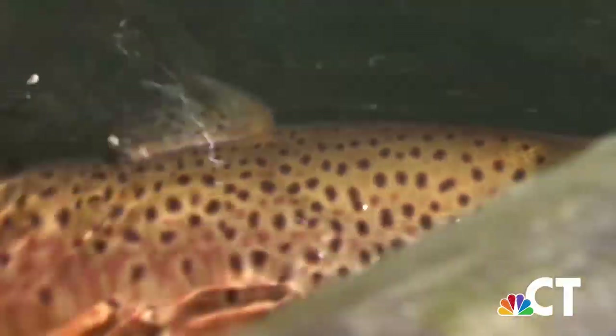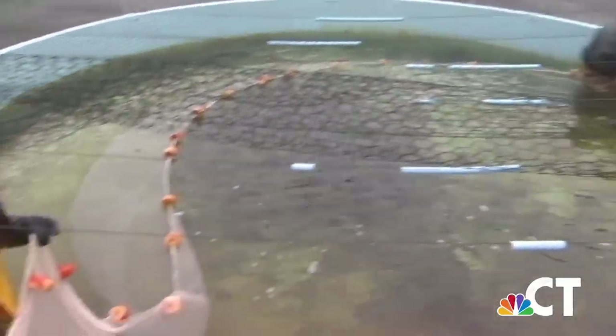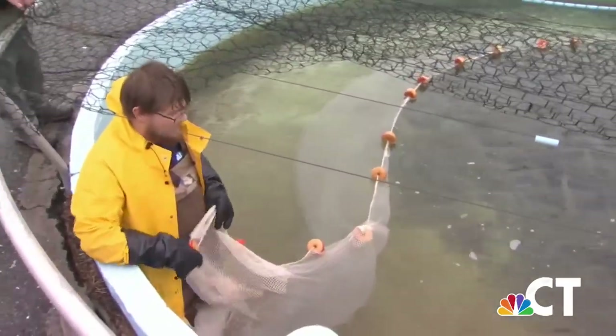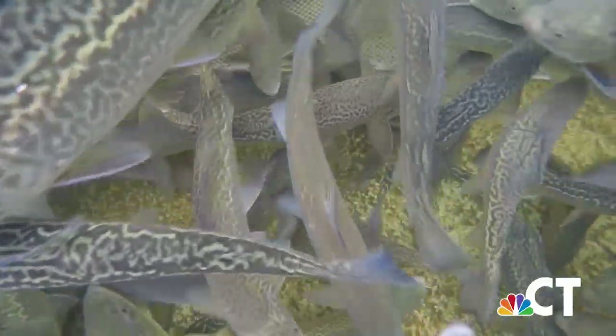Brook trout, brown trout, rainbow trout — and this year they brought back the tiger trout. Connecticut's fisheries division stopped breeding tiger trout for a couple of years when money was tight, but now, thanks to the new trout stamp program, they have the budget to bring them back.